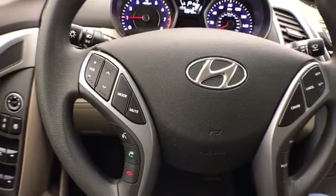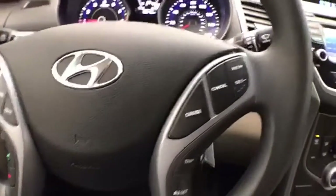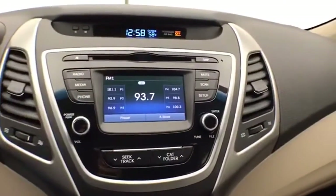Steering wheel mounted audio controls. Cruise control. Easy to operate radio and CD player.